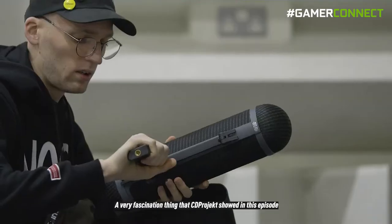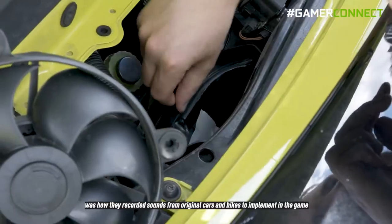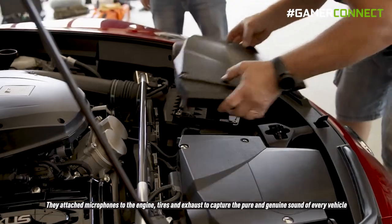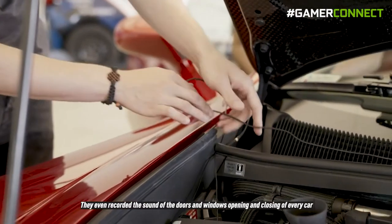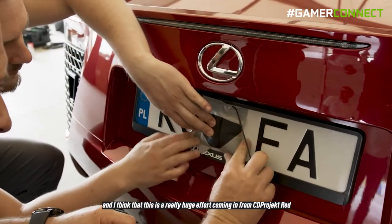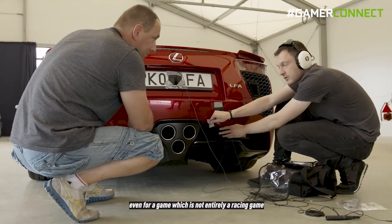A very fascinating thing that CD Projekt Red showed in this episode was how they recorded sounds from original cars and bikes to implement in the game. They attached microphones to the engines, tires, and exhaust to capture the pure and genuine sound of every vehicle. They even recorded the sound of doors and windows opening and closing for every car — a really huge effort, especially for a game that isn't entirely a racing game.